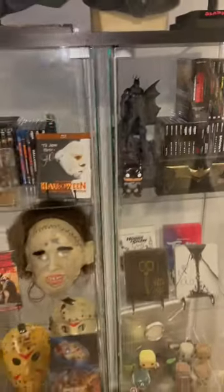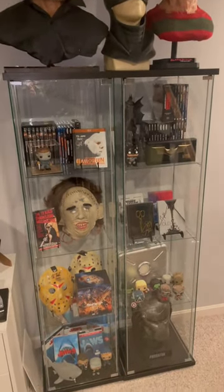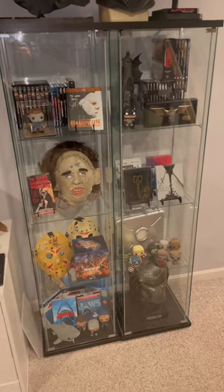So I really, really liked the way these came out. For $50 a piece, this was an awesome deal and they were easy to put together. So I would recommend them.